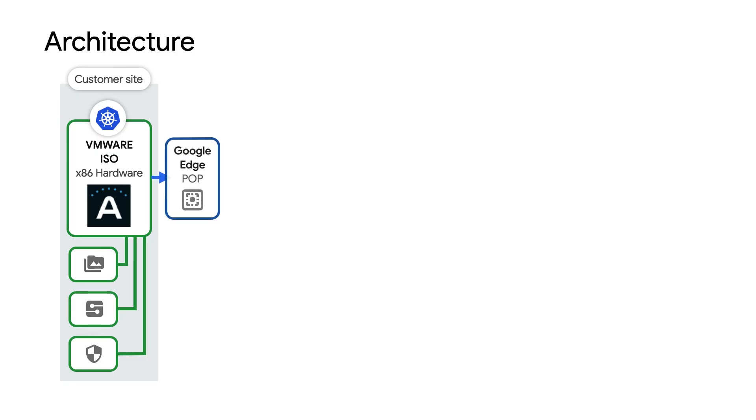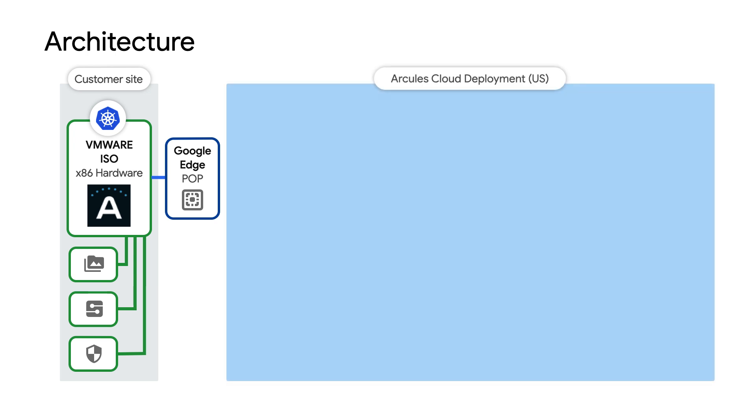So, time to get into the architecture. Each of our customer sites ultimately have a small appliance at the edge that allows us to buffer the information before it makes its way to the cloud. We are hardware agnostic — we can deploy on any bare metal. We can also deploy inside of VMware. And then we have Kubernetes at the edge that allows us to deploy multiple containers and different systems as needed, and ultimately shift compute where it should be.